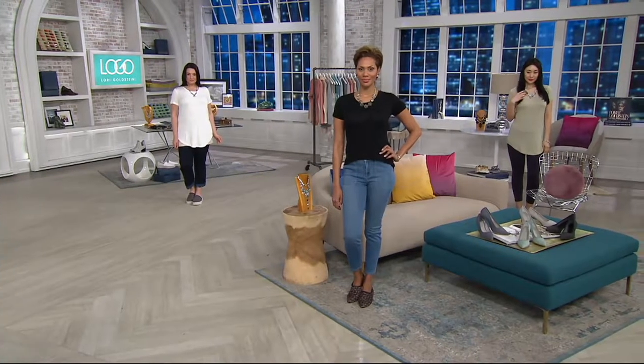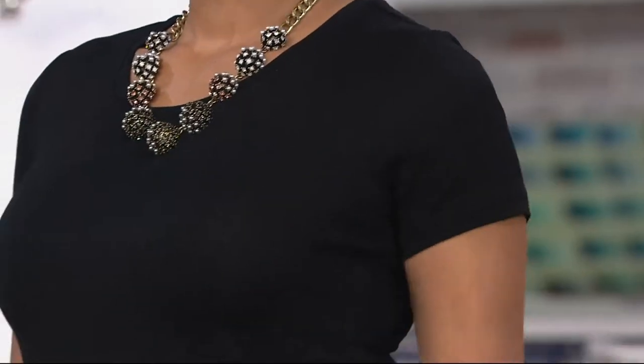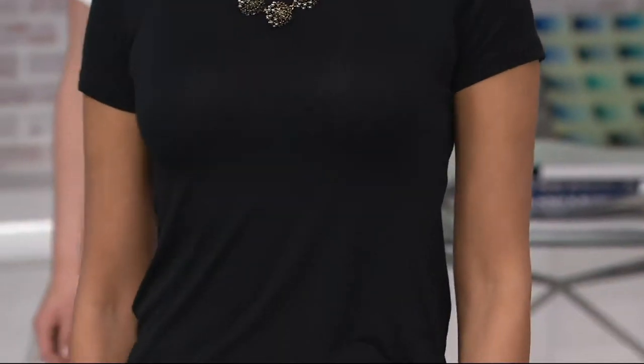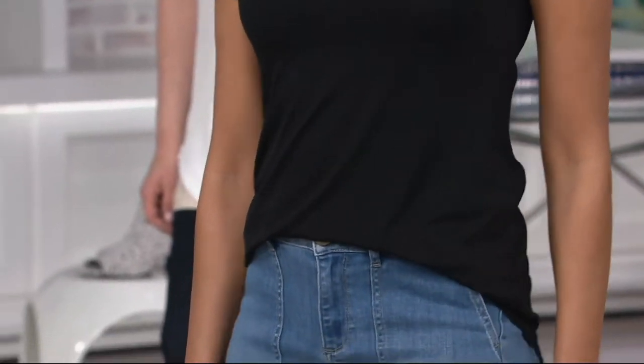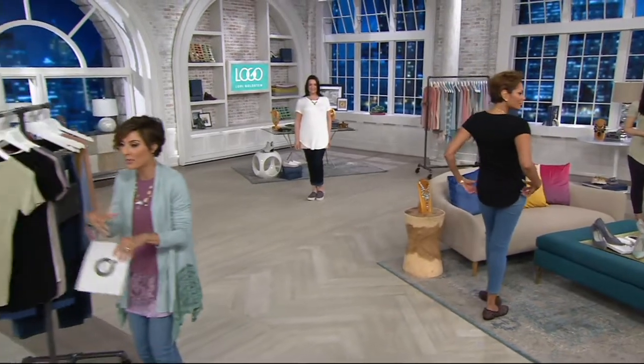Let's pause for a moment and look at this — and it's not really a basic because it's Lori. So this is a short sleeve top. She wanted to design something that is perfect to wear with anything, that has more of a basic color theme — not printed, not lace.